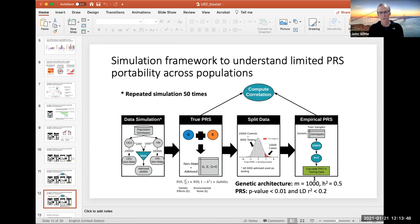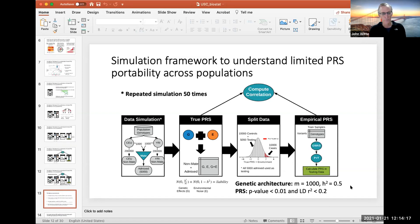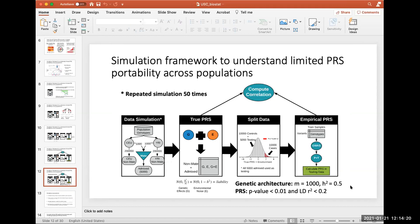We look at the correlation between the estimated PRS and the true PRS. The genetic architecture had 1000 causal variants and heritability of 50%. The PRS used pruning and thresholding with variants with P less than 0.01 and R-squared of 0.2 for the LD threshold. That's standard GWAS P-value thresholding.